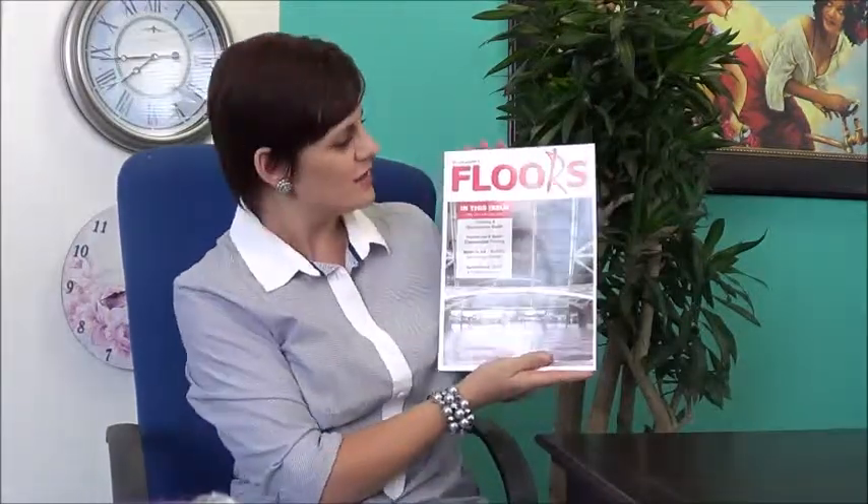In the very next issue of Floors in Africa magazine, we focus on a few very specific features. If you haven't seen the magazine as yet, this is what the new issue looks like. It is our October-November edition. And inside, you'll find, as always, products and services and news about the flooring industry.